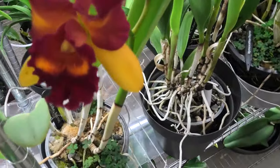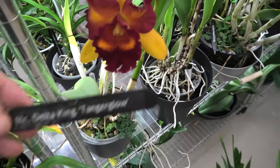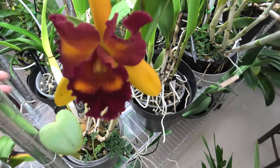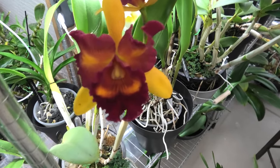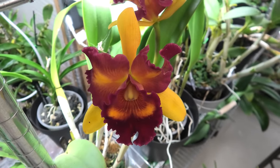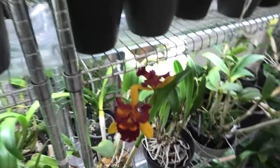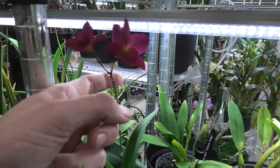This one was horribly mislabeled. I bought it as the Delta King Tango Glow - well, it's not even close. Thank you to a viewer and subscriber for pointing this out - I had no idea while I was filming it. Let's focus on the flower - it's pretty, but I don't have a name for it because it was absolutely mislabeled.